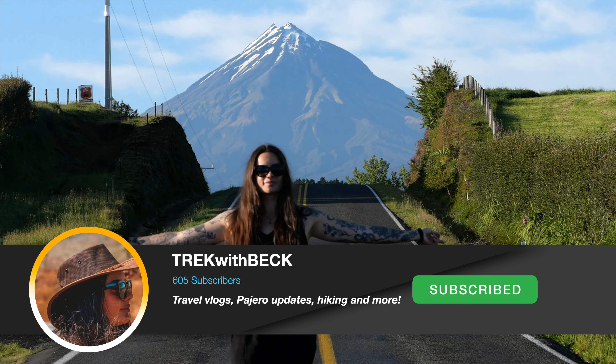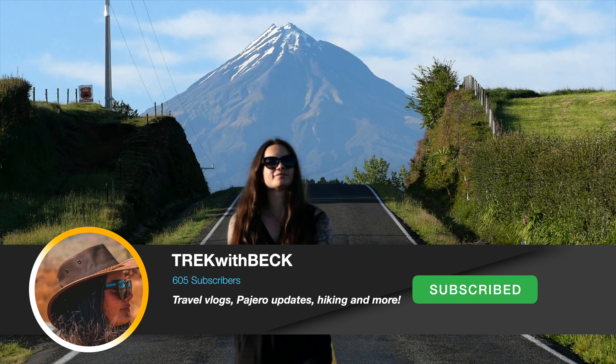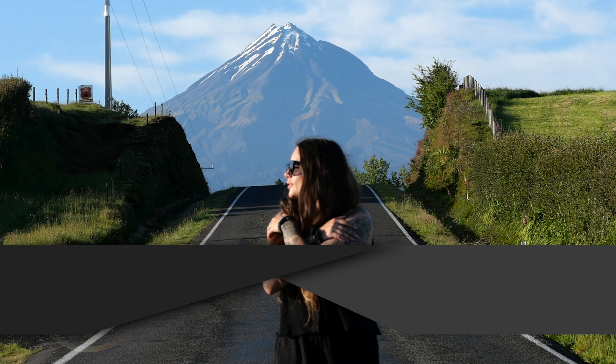That's pretty much all I did and that is going to conclude this vlog. As always, if you like my videos make sure you click the subscribe button and the like button, and I'll see you guys all in the next one.